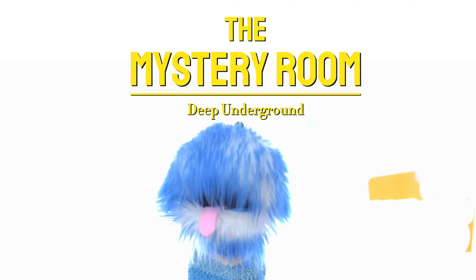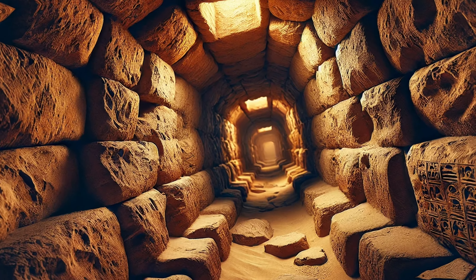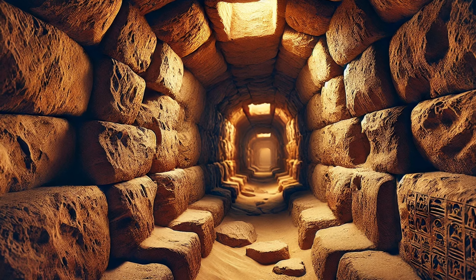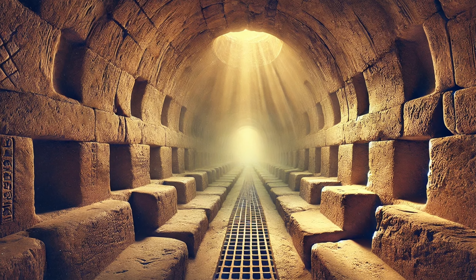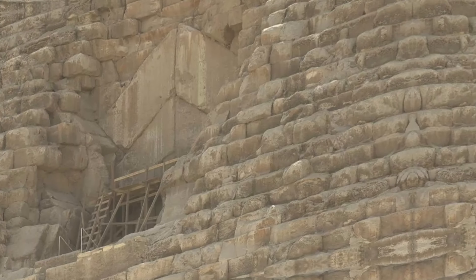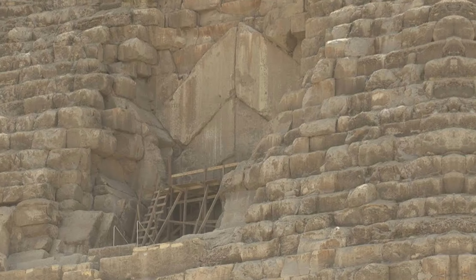The three rooms in the Great Pyramid are the King's Chamber, where the king might have been buried, the Queen's Chamber, and another room deep underground. There are also small tunnels, like air vents, that go from the rooms to the outside.